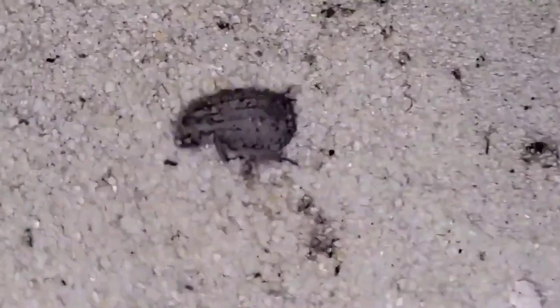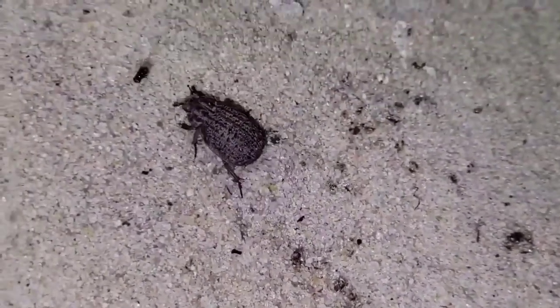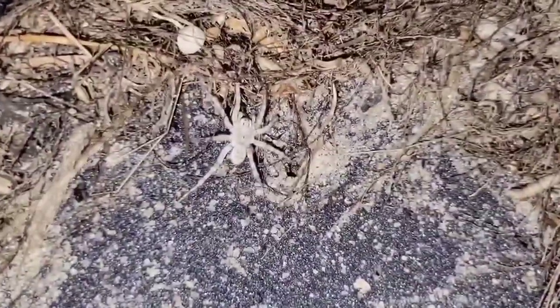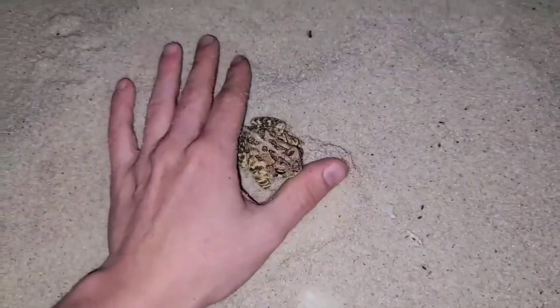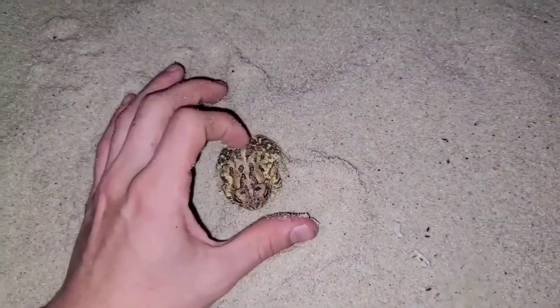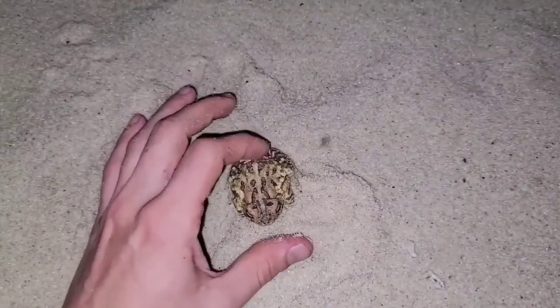All sorts of arthropods out on the beach today. Look at how white this wolf spider is — that's so cool. We also found a little American toad on the beach. He's just a friend, probably out here eating all these bugs.